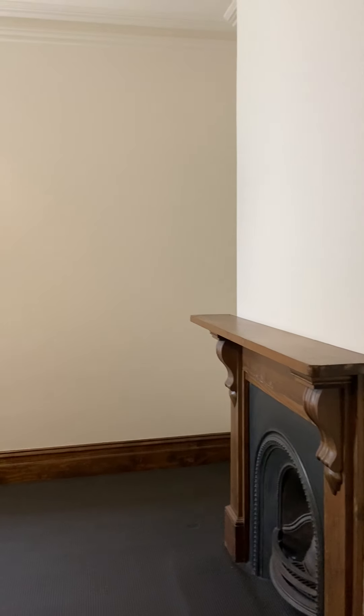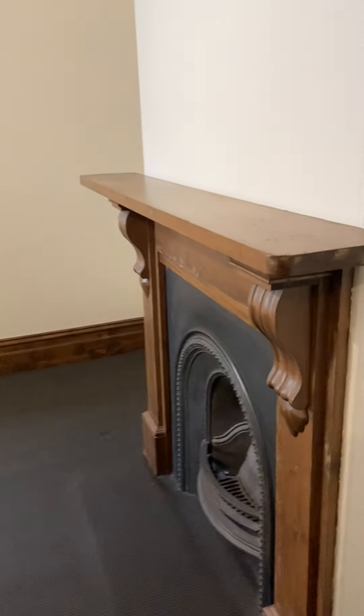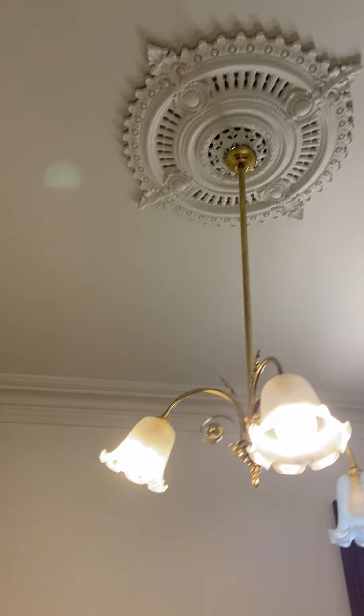We come round here into the second bedroom. It's got a portable electric panel heater. Ornamental fireplace once again. It's a nice big room as is the other one. So you've got two really good size bedrooms and that lovely period ceiling roses again.